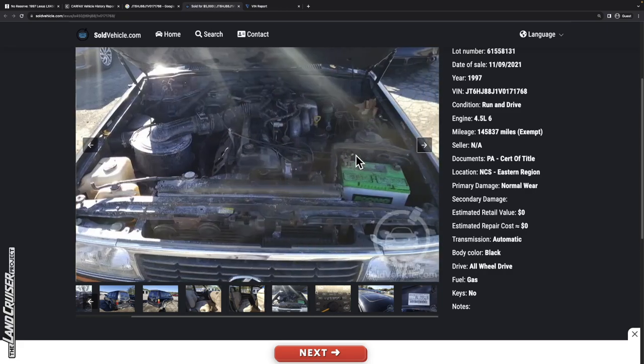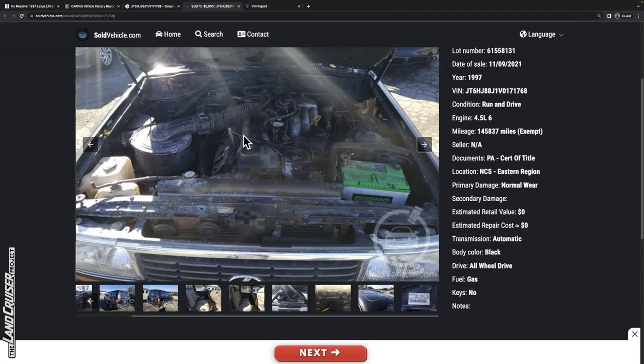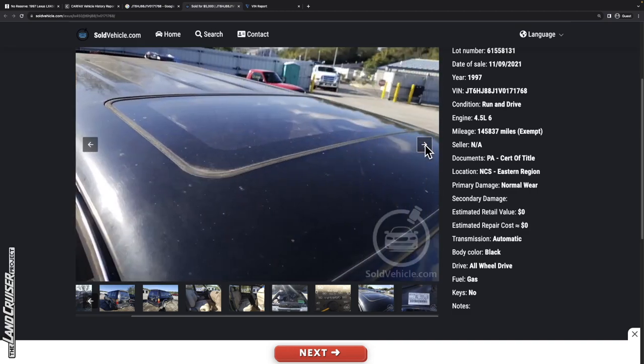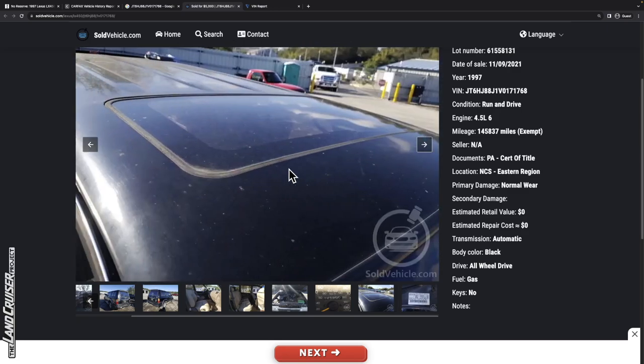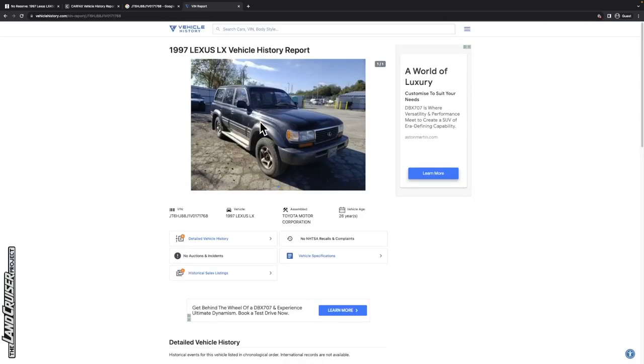Moving to the engine bay, we've got VIN stickers on both sides, an unsecured battery, and the coolant overflow cap is off — probably because auction buyers pulled it hot to check if there's oil in the coolant and scalded themselves, which is why there's coolant residue on the radiator cap. The coolant reservoir is tilted the wrong way, and there's corrosion on the front bracket. But it shows 145,000 miles and color code 202 — originally black.